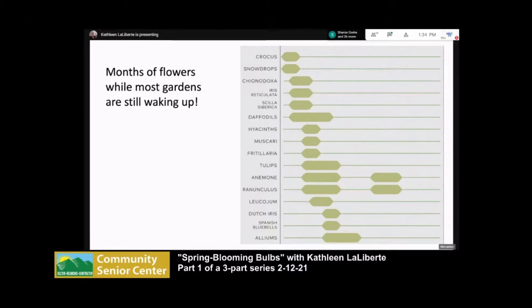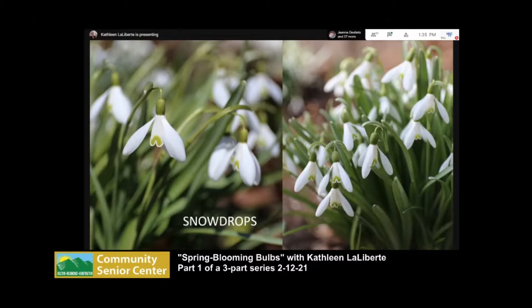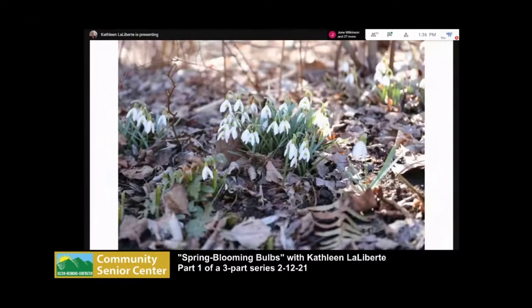We'll start with the earliest: snowdrops. I tried for many years to start them from bulbs planted in the fall, which you can buy many places, but I never had any luck. About 10 years ago a friend gave me a pot of snowdrops he'd dug up in his garden, and from those I've created thousands around the yard. In England, the only way they really plant snowdrops is 'in the green' — you buy them as plants that are about to bloom or have just bloomed and plant them that way.